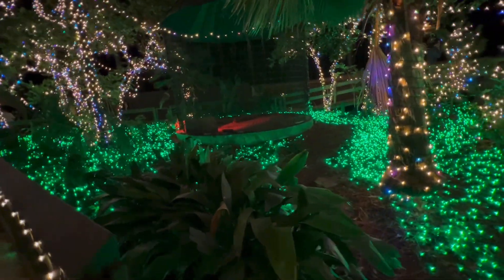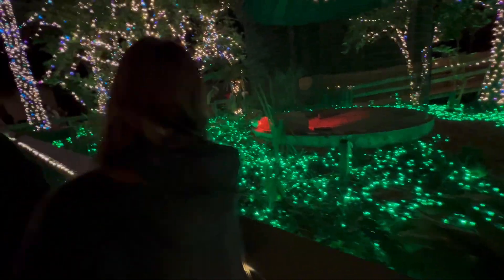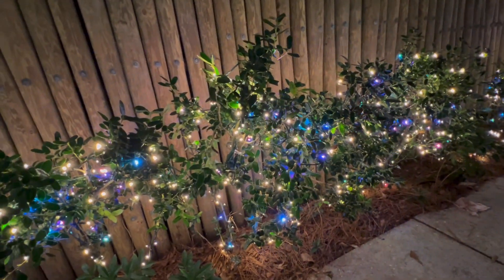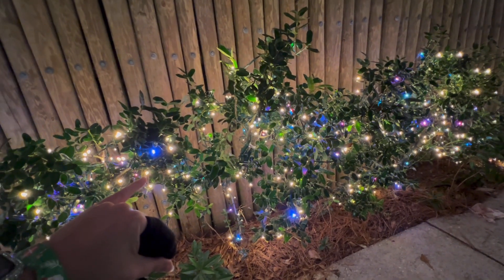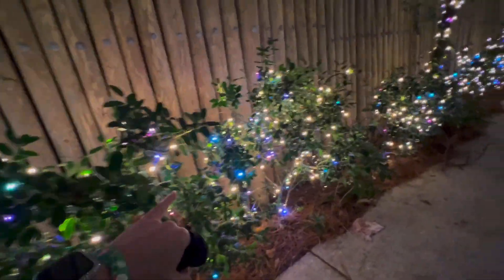These ones are so pretty. This looks so cool. Look at all that on the ground. These are the ones I like — they change colors. Look at them, they're changing colors. I need some of these. They're pretty.